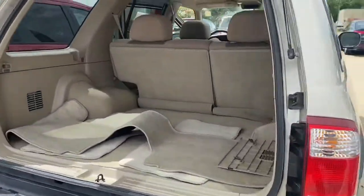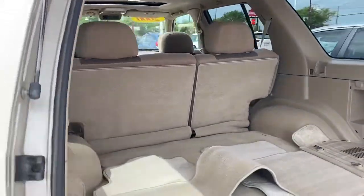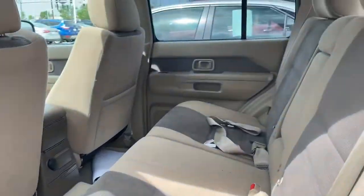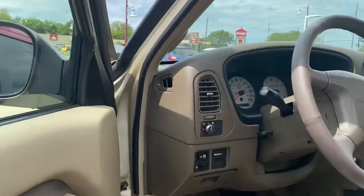Lots of space here. And this is the Pathfinder — it has that ivory interior to match the gold. Looks really, really nice. Super clean. Smells good. It's got a moonroof for you. Power windows, power locks.